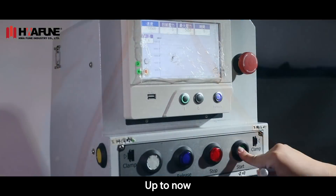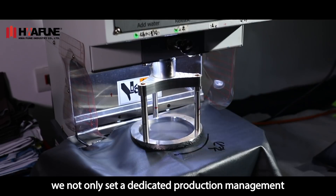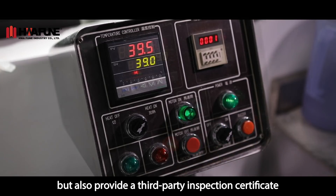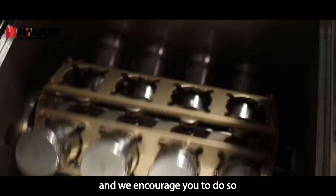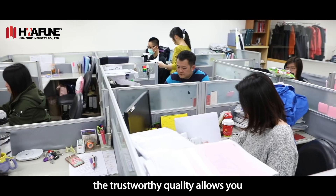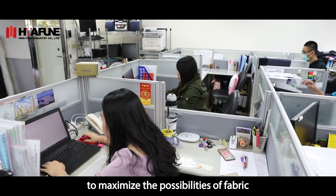Up to now, Hau Fung remains committed to our quality. For each product, we not only set a dedicated production management but also provide a third-party inspection certificate. You can customize your products and we encourage you to do so. More importantly, the trustworthy quality allows you to maximize the possibilities of fabric.